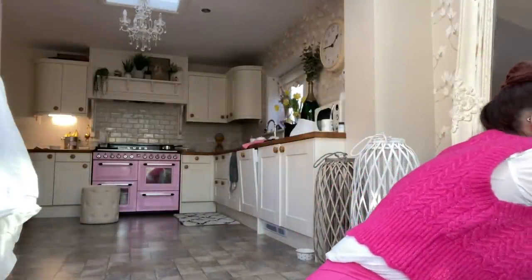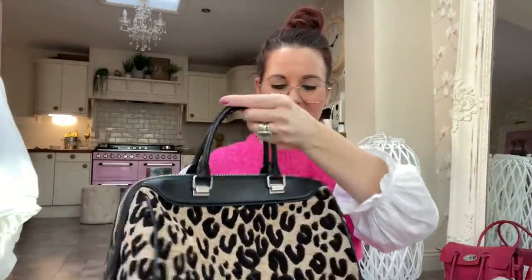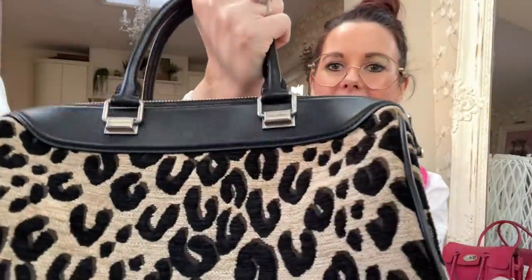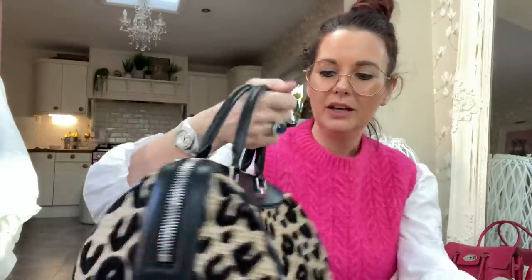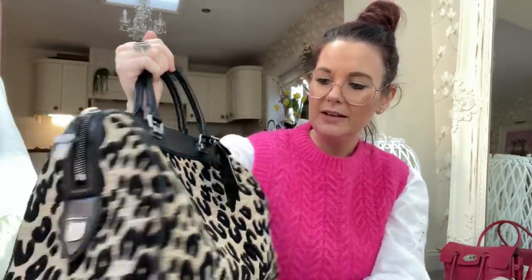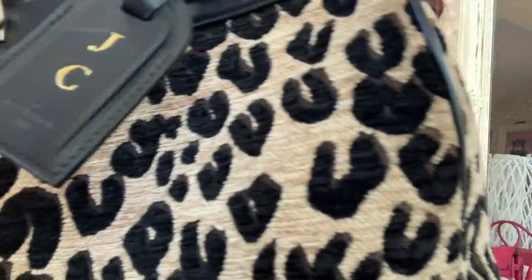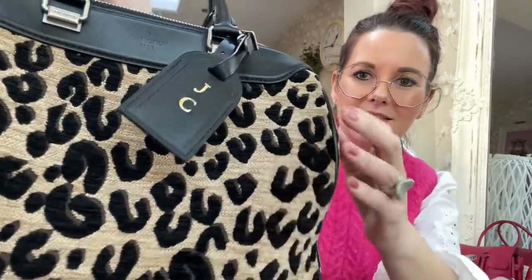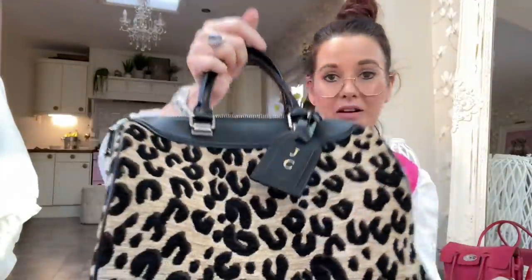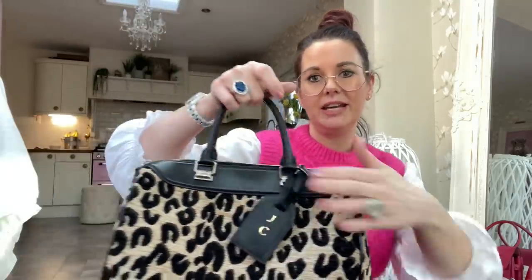Then there's a Louis Vuitton leopard print speedy made from what looks like carpet fabric. It has feet on the bottom and a luggage tag — not my initials but it came with it when I bought it off eBay. You can't really tell it's Louis Vuitton until you get up very close and see the details. It's very quirky, very unusual, and a real statement piece.